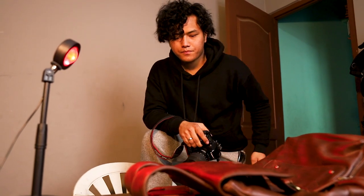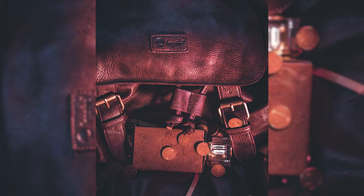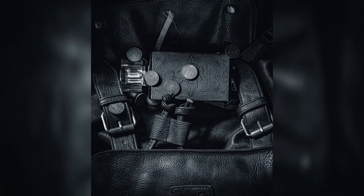I basically used a video light — the same light I'm using right now. You can use anything; I also used a sunset lamp just for ambient light. The video light really makes the product and the color pop, and the warm color you see comes from the sunset lamp.